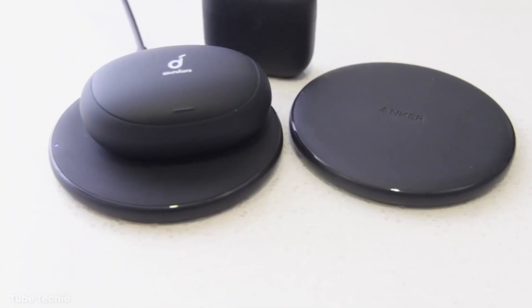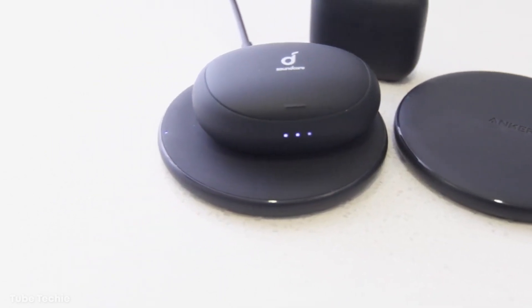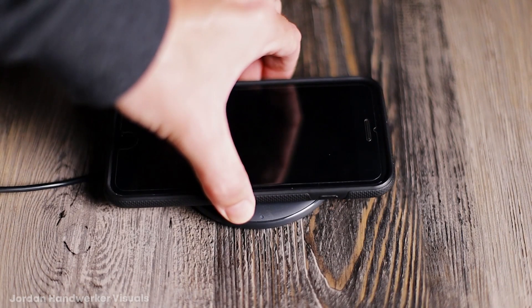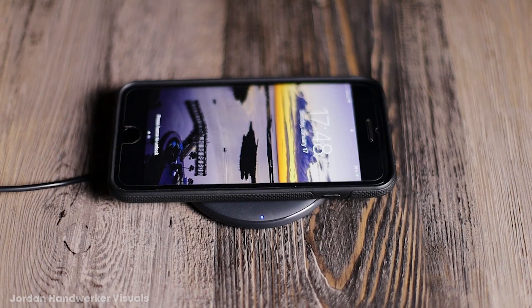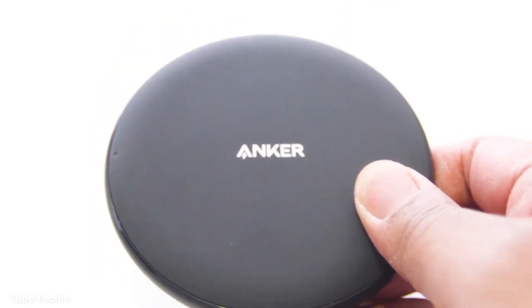No problem, because the Anker Power Wave Pad can handle up to a 5mm thick case. Keep it in the office, the bedroom, kitchen, or living room — any room with an outlet will do. Power Wave Pad will run you just $10 apiece. Not a bad deal for something so important.